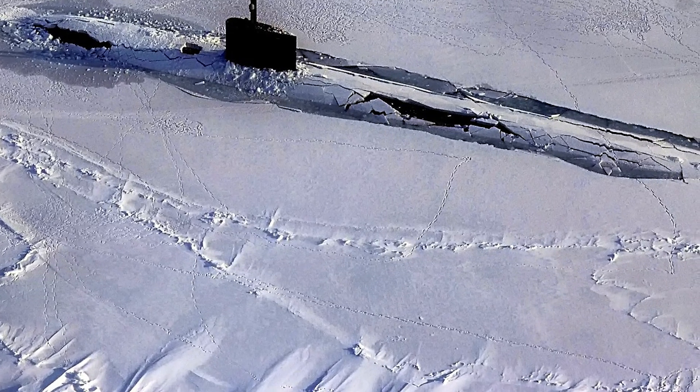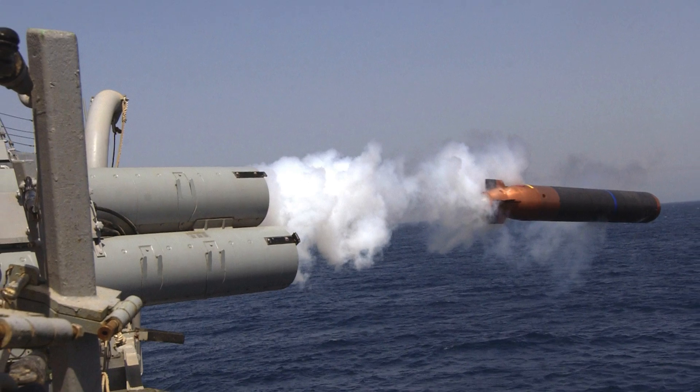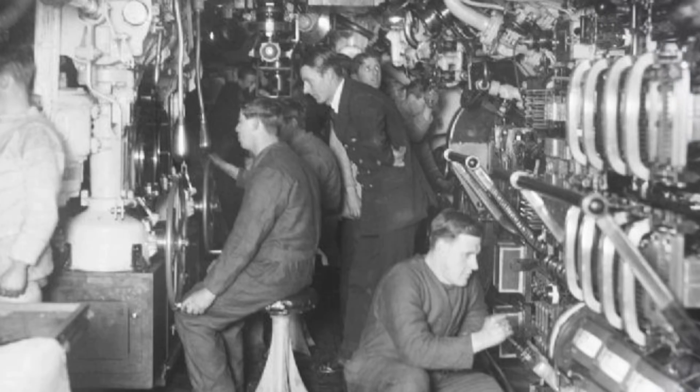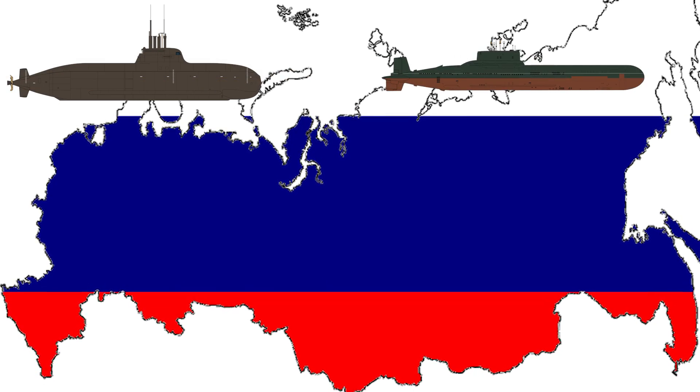It carries 20 intercontinental ballistic missiles, and of course they are all armed with nuclear warheads. If that didn't seem like enough firepower, it also has 4 torpedo tubes with a total of 22 anti-submarine missiles. These tubes can also be used to launch mines. We need to try our best not to get Russia mad at us — they take their submarines very seriously.